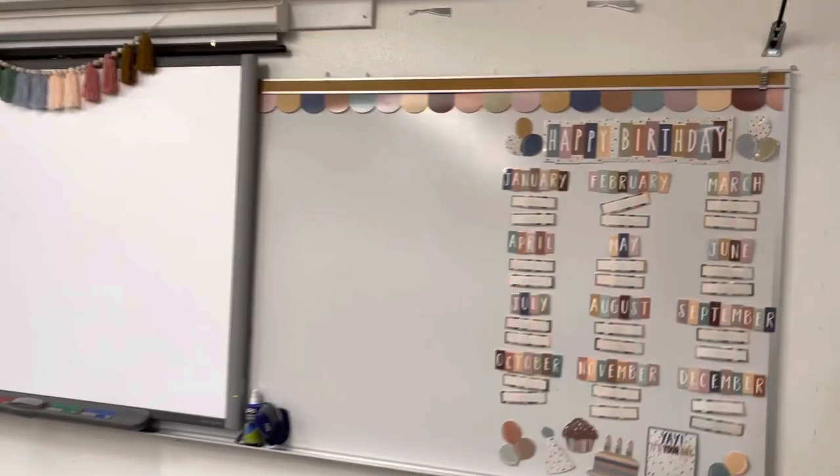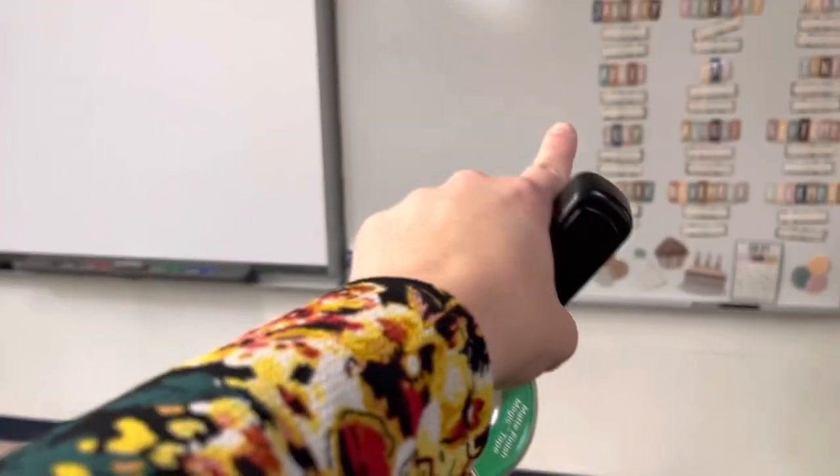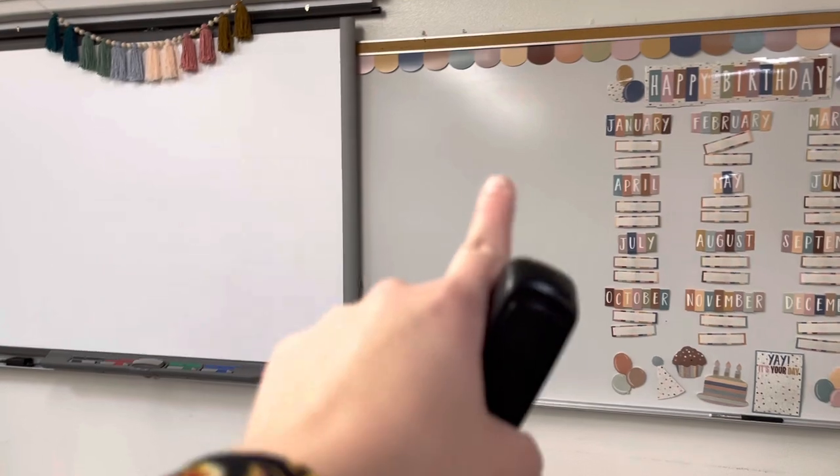This is the front part. I have that board space to write my anchor charts, then I plan to hang my anchor charts all up here, and then possibly some at the top up there and over there.